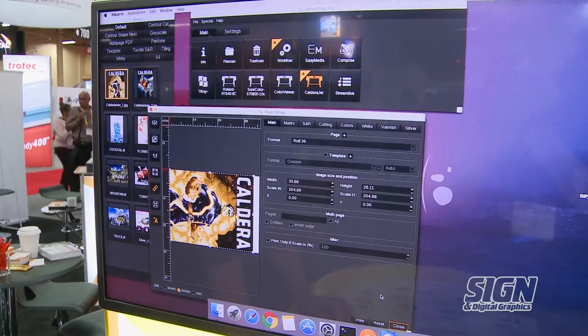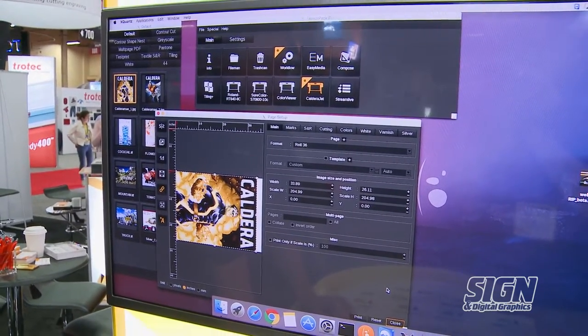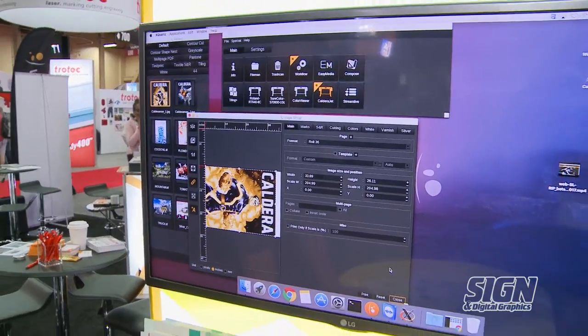We're very good in textile. We have very rich blacks. We have a new software called Textile Pro, which is for everything that's fashion and home decor.